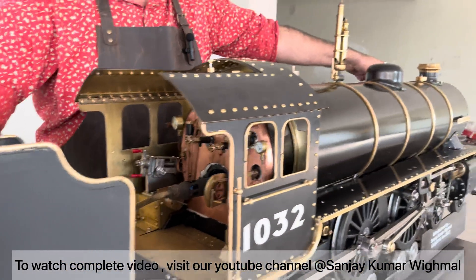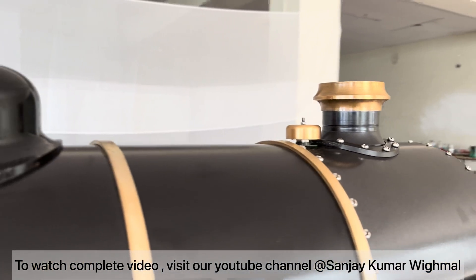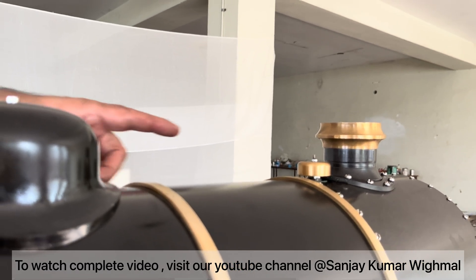I'll make this run on steam after a while. You can see the steam has started generating here. That is the snifter valve.